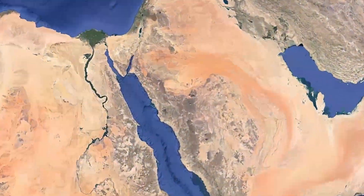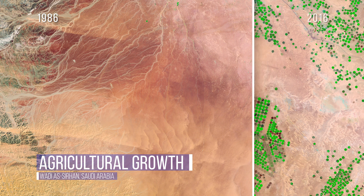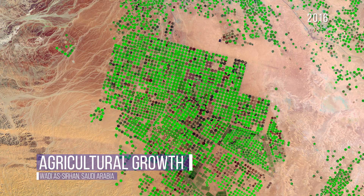By tapping water sources beneath the sands of Saudi Arabia, engineers turned the desert into an oasis, but with only 50 more years of groundwater supply left, the clock is ticking.